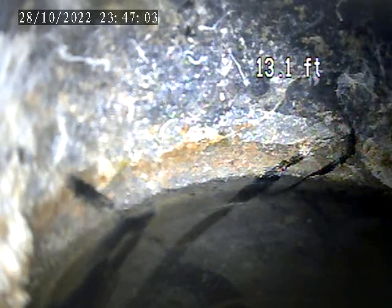6057 Dwayne Drive. Today is October 28th, 2022. Sewer inspection for the building drain.